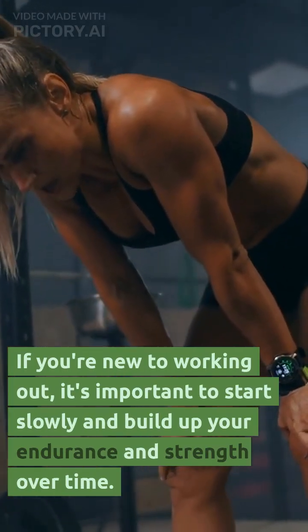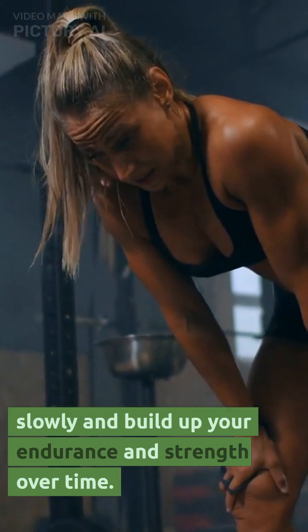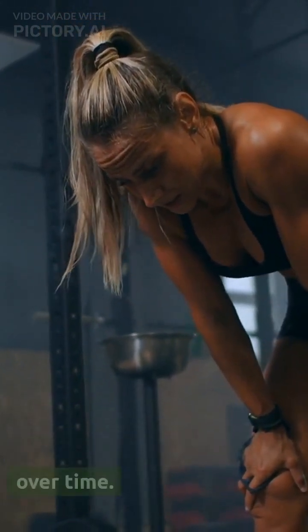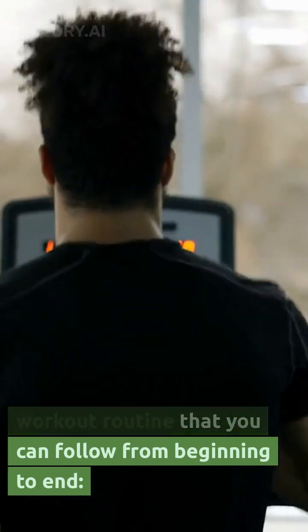If you're new to working out, it's important to start slowly and build up your endurance and strength over time. Here is a beginner-friendly workout routine that you can follow from beginning to end.